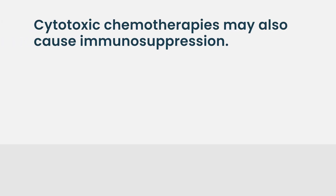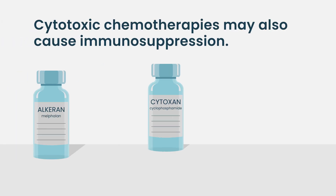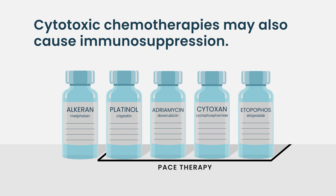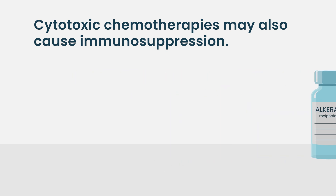And then, of course, anyone coming out of transplant or anyone coming out of traditional cytotoxic chemotherapy — things like cyclophosphamide or PACE-based therapies — those types of treatments will affect all the immune cells, not just the plasma cells, and will certainly predispose patients to having more immunosuppression.